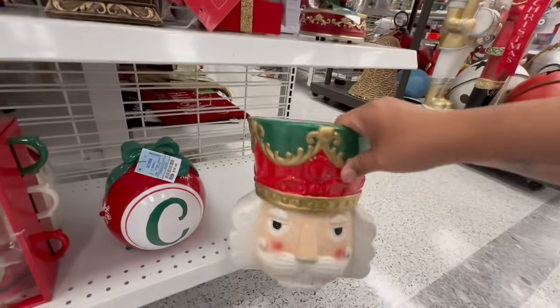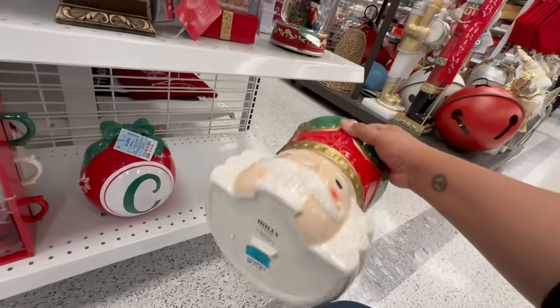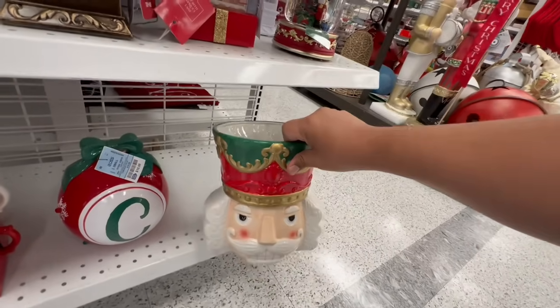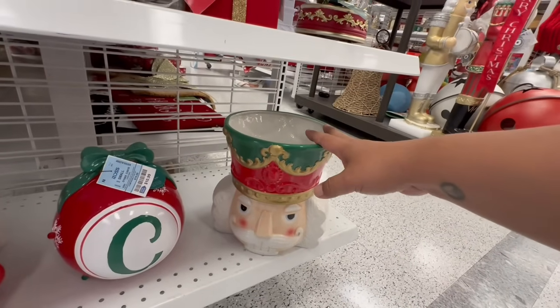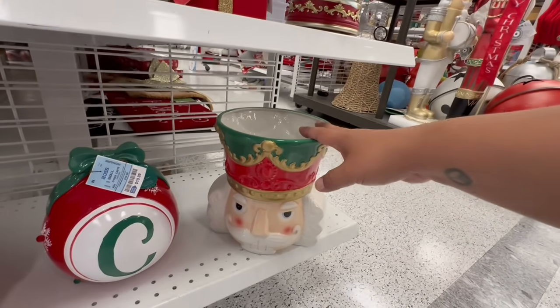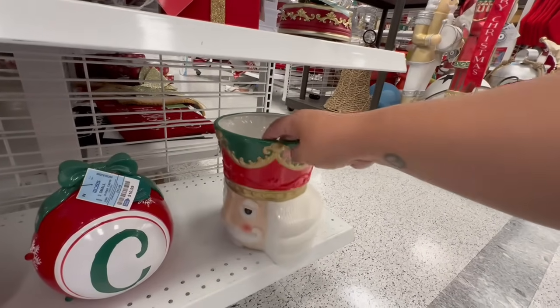Look what I just found — this thing is enormous! It's $14.99 — I think it's a flower holder, a vase. This thing is ginormous, oh my god, so beautiful.